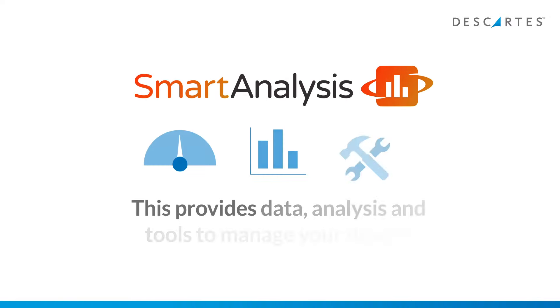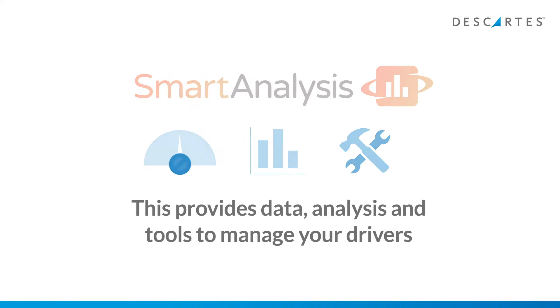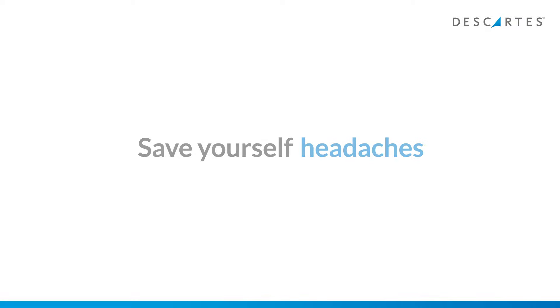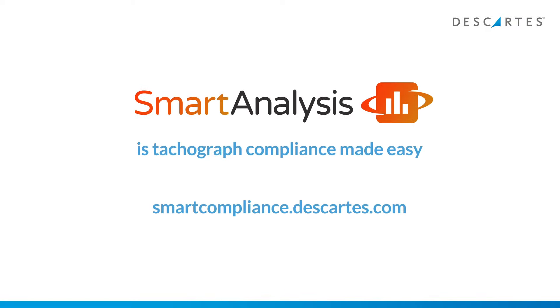Smart Analysis provides the data, analysis and tools to manage your drivers and minimize infringements to meet your regulatory obligations. Save yourself time, money and headaches — Smart Analysis is tachograph compliance made easy.